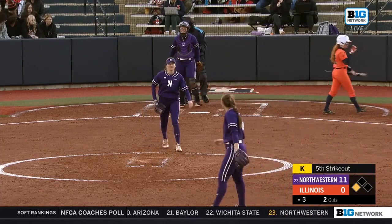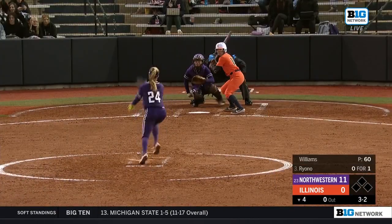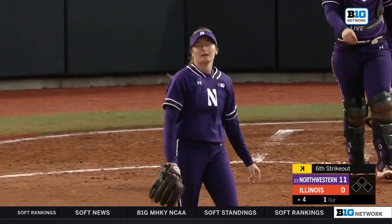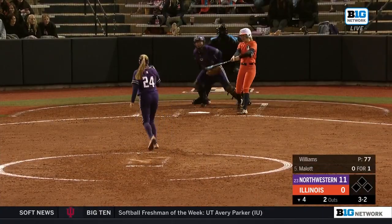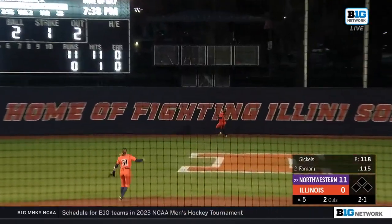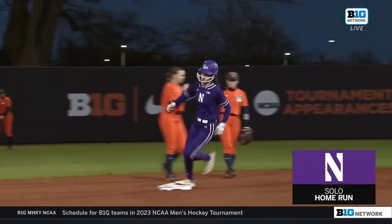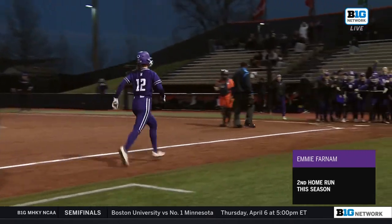Another swinging strikeout for Danielle Williams — her fifth of the evening. Their offensive numbers weren't as attractive as they'd hoped as Williams gets her sixth strikeout of the game. They've used their power to build this 11-0 lead. There's another strikeout in the books for Danielle Williams, as the 2-1 is lifted to center field — is it another home run? It is! A solo pinch-hit home run for Emmy Farnham, her second of the season.